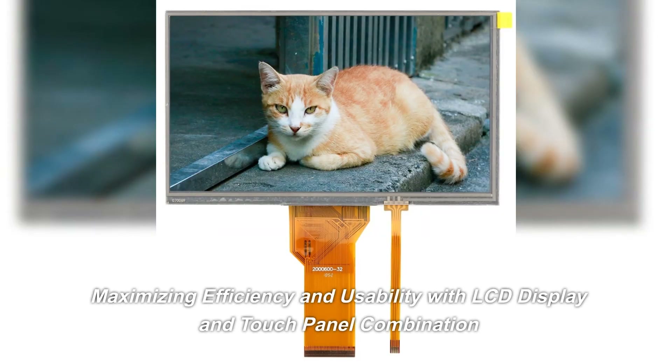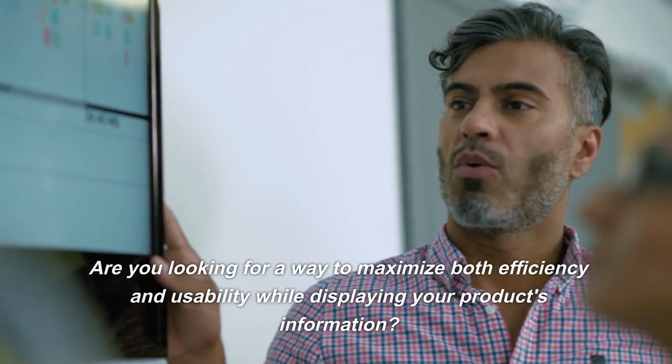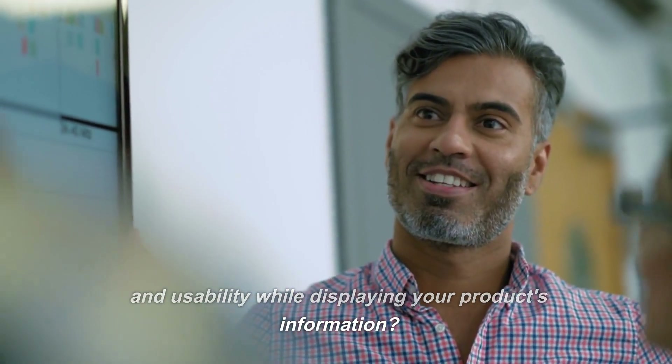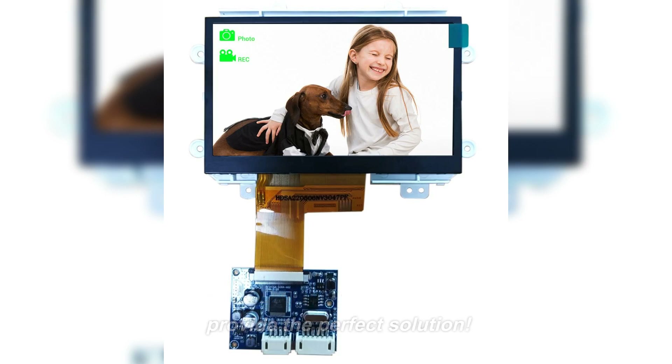Are you looking for a way to maximize both efficiency and usability while displaying your product's information? Combining an LCD display with a touch panel could provide the perfect solution.